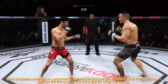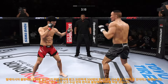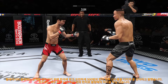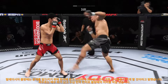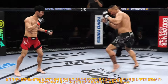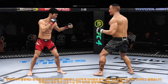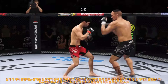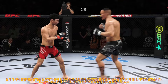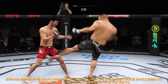Nice kick there by Anderson. Tries the flying knee to no avail. Look at how he turns his hip into that leg kick. The Korean Superboy gets caught with that punch — he's treading water now, gotta find a way to move those feet. That was a gutted leg kick. Superman punch!